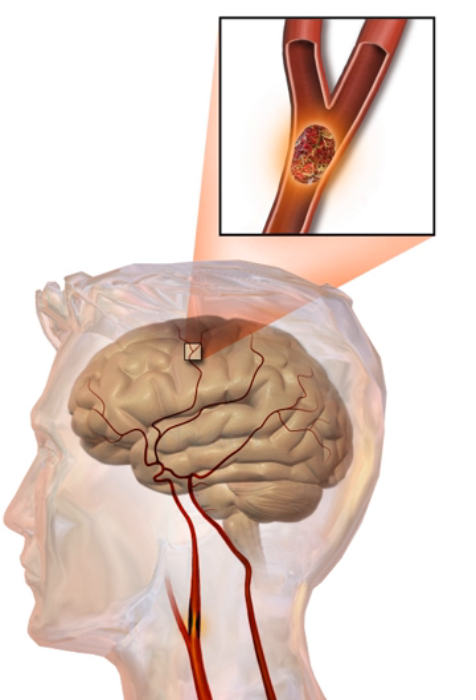Ischemic stroke occurs because of a loss of blood supply to part of the brain, initiating the ischemic cascade. Brain tissue ceases to function if deprived of oxygen for more than 60 to 90 seconds, and after approximately three hours will suffer irreversible injury possibly leading to the death of the tissue (infarction). This is why fibrinolytics such as alteplase are given only until three hours since the onset of the stroke.